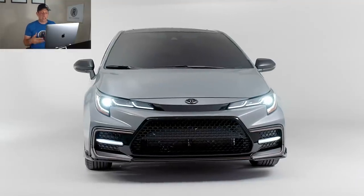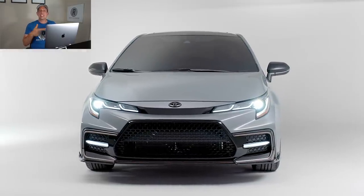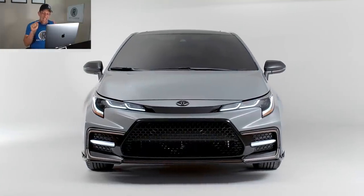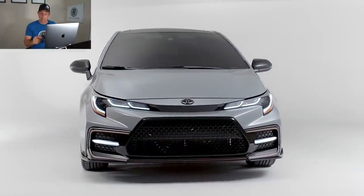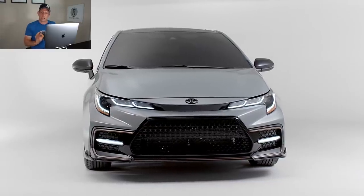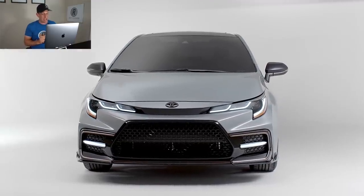Now remember, for 2020 the Corolla already got a refresh which gave it some great look — this has taken it to a new level. You're going to get full LED headlights, LED daytime running lamps, and LED fog lamps. And what's great about that is at night it's going to give you a crisp, clear view down the road, especially if the road is twisty so that you could hit your apex.